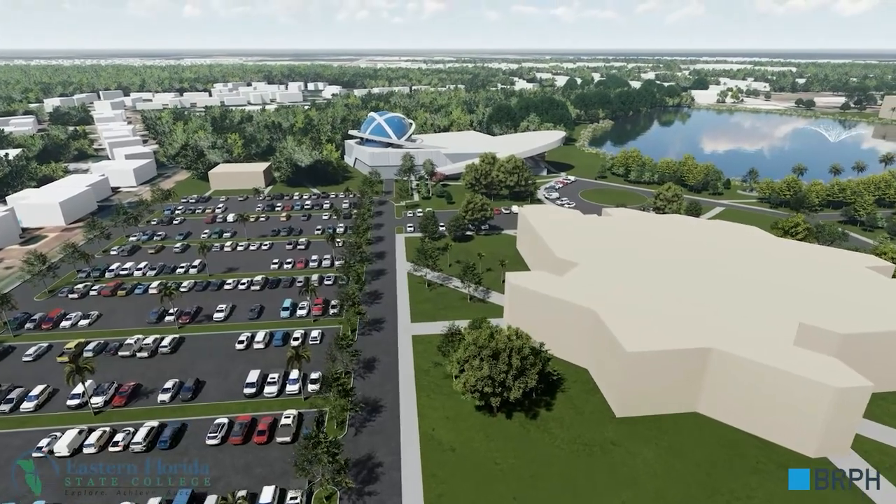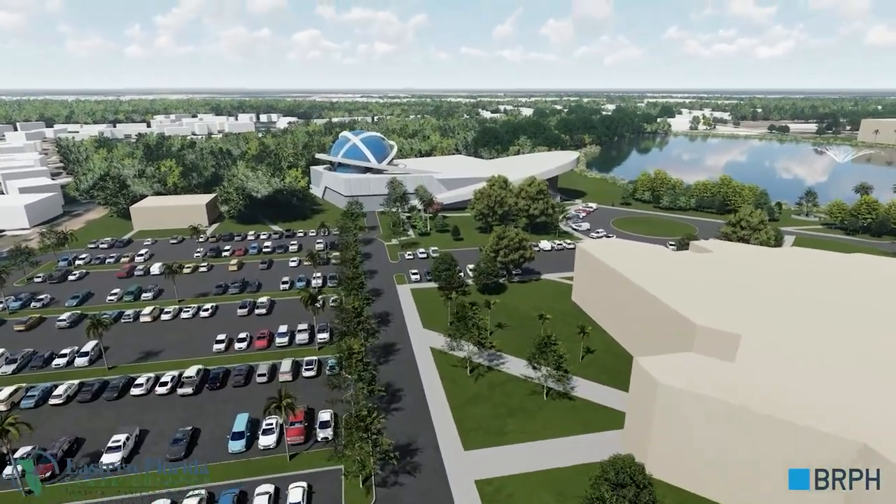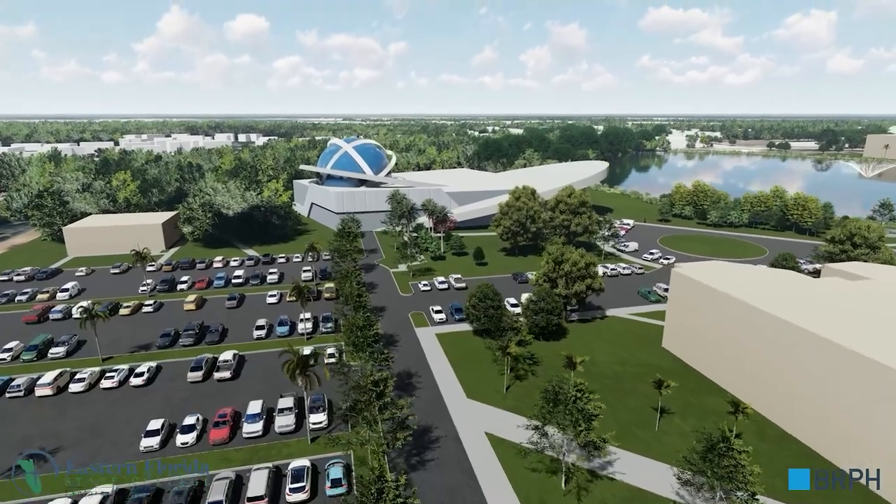The new EFSC planetarium comes into view with its distinctive blue dome standing out as an impressive landmark.